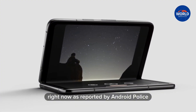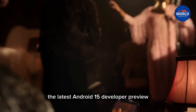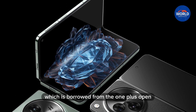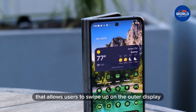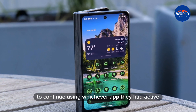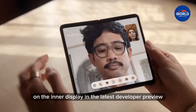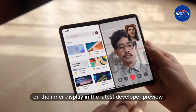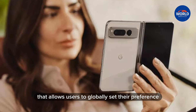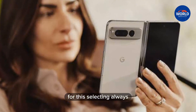As reported by Android Police, the latest Android 15 developer preview adds a new feature to the Pixel Fold which is borrowed from the OnePlus Open. That allows users to swipe up on the outer display when closing the device to continue using whichever app they had active on the inner display. In the latest developer preview, a similar feature comes to the Pixel Fold that allows users to globally set their preference for this.